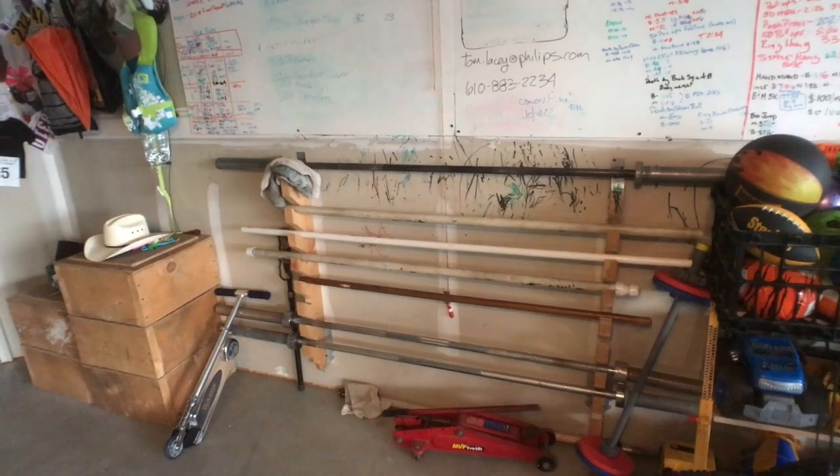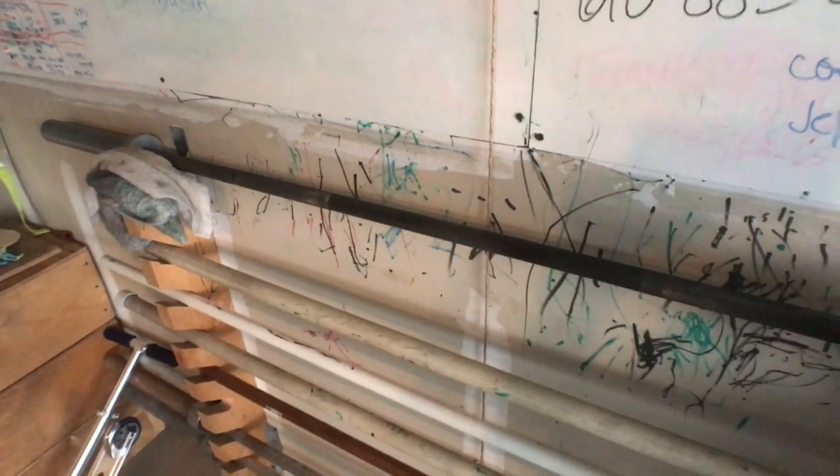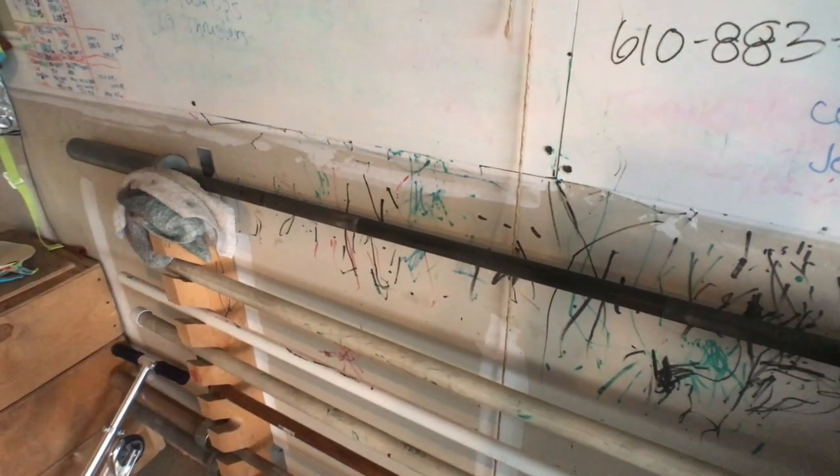Over here we have our bars. This bar right here was purchased from the games on the used site from Rogue. And our whiteboard, of course, and PVC pipes, which these guys are about to use here.